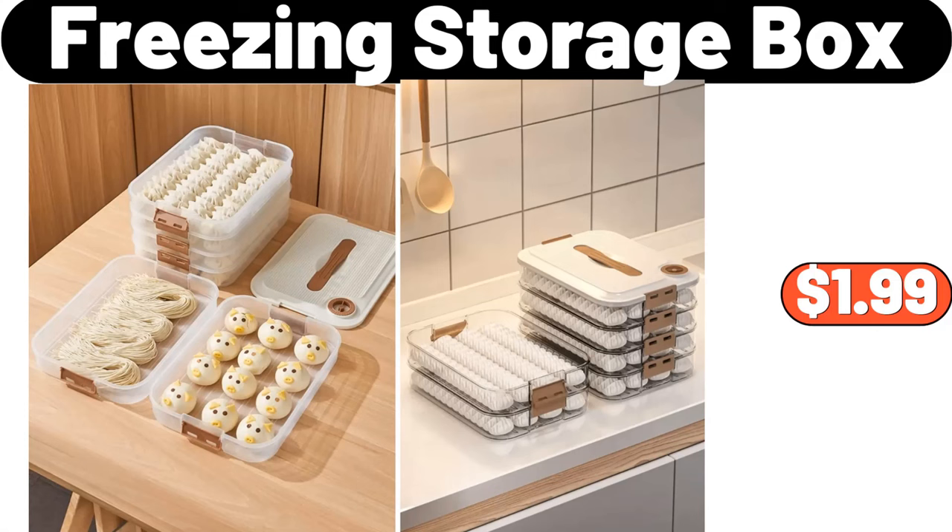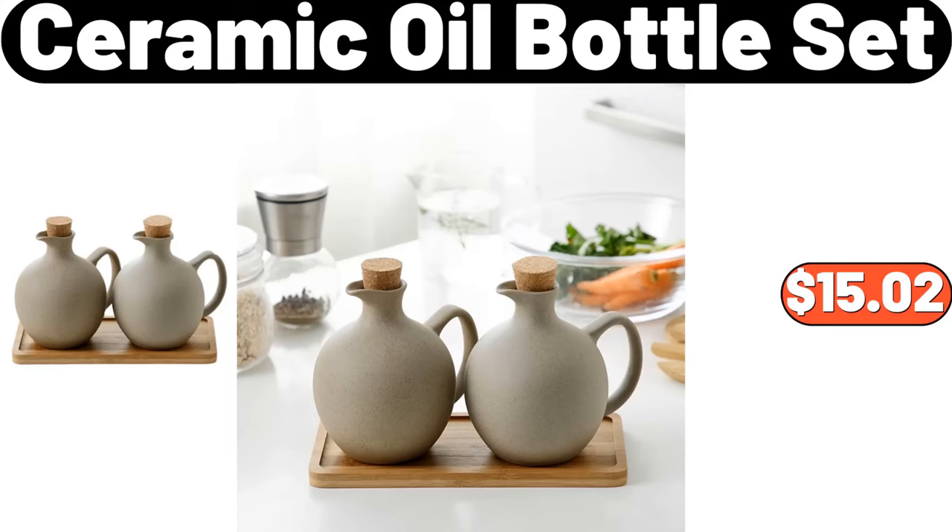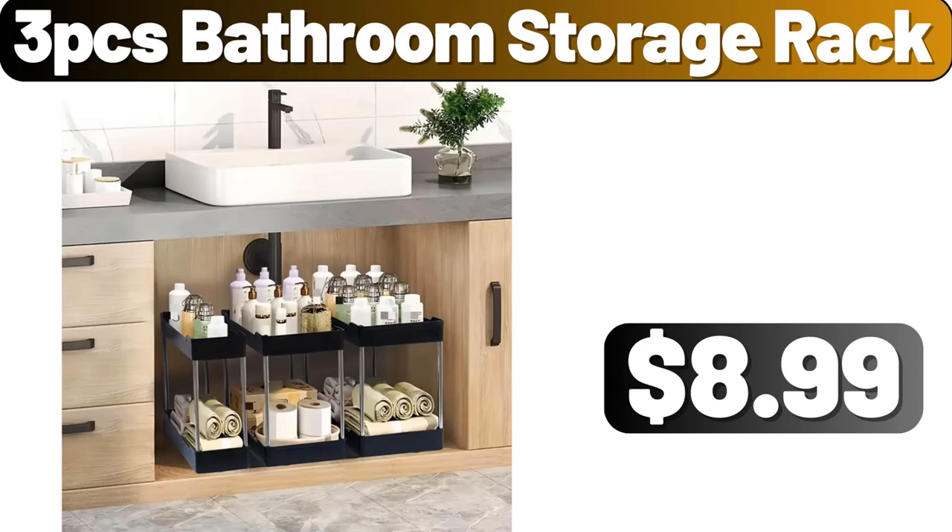Freezing Storage Box, $1.99. Ceramic Oil Bottle Set, $15.02.